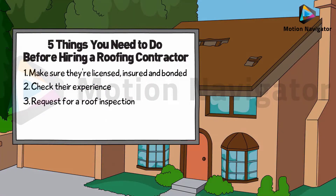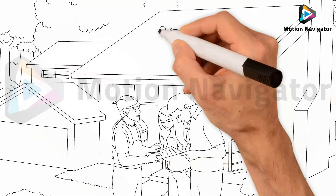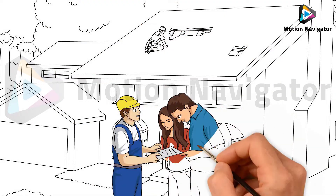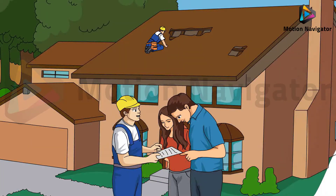3. Request a roof inspection. It's critical to ask for a free inspection. A good roofing contractor will carefully review your current roof or structure, make a list of potential issues, and recommend choices to you and offer a concise estimate.